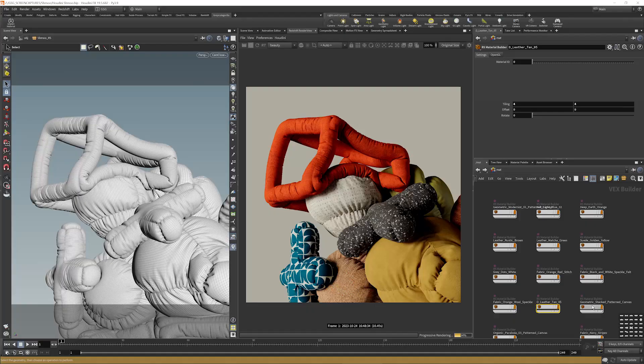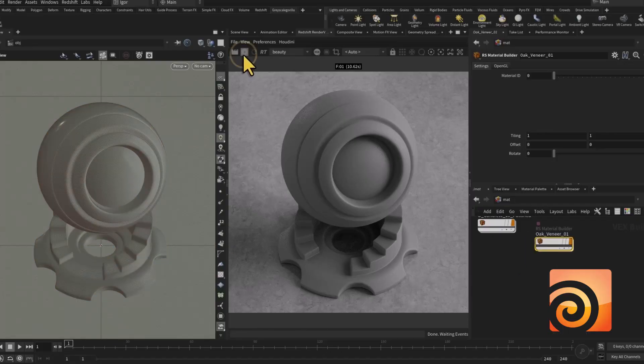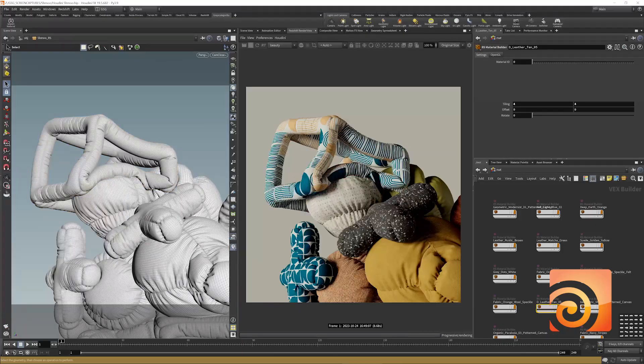Until now. Today we're excited to announce Grayscale Guerrilla Plus for everyone. This is the first step in making our incredible assets and user-friendly experience available to all 3D artists.